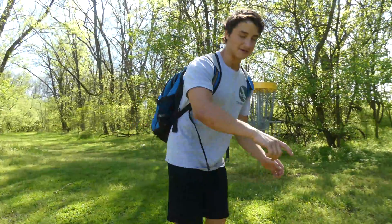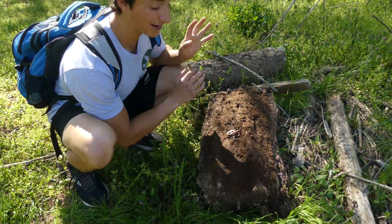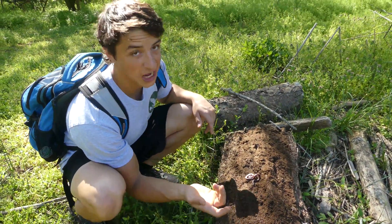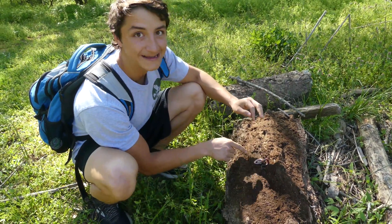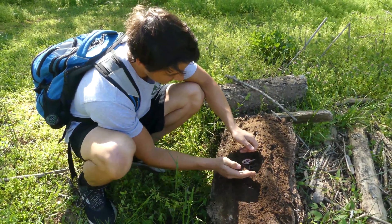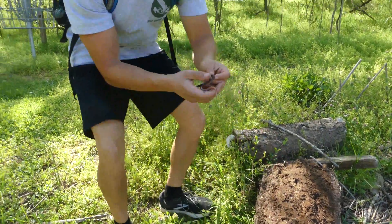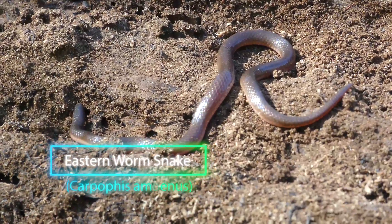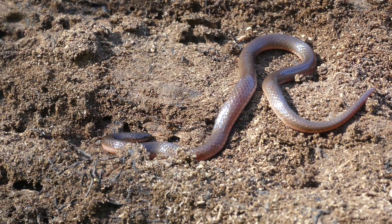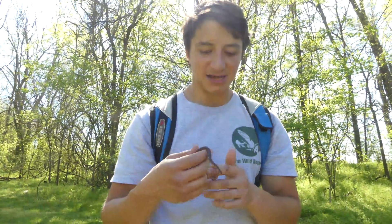Alright guys, come here and check this out. Look at this little guy right here. I just tried to flip this log and I kind of pulled off the top unfortunately. So this is like the inside half of the log. But sitting right on the inside is this adorable little snake. Now at first glance you might not even know it's a snake — it looks just like a worm. It's glossy, it's black. You have that dirt colored top and a worm colored bottom. But this is actually a snake, and I want you to guess the name of this snake.